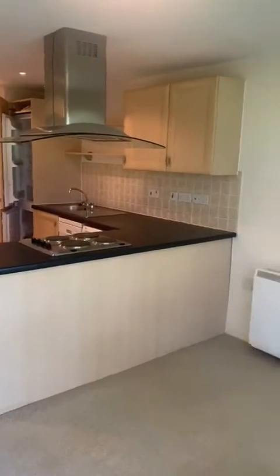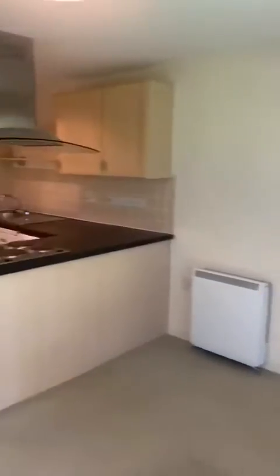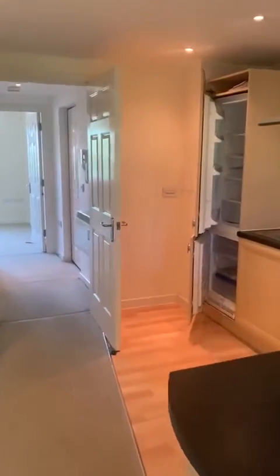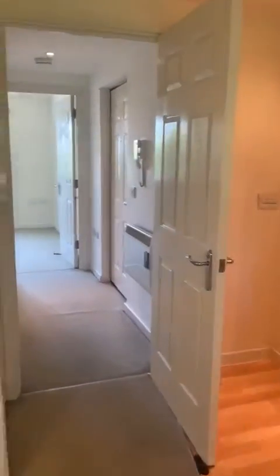This is just the living room from another angle — your living area and then that is your kitchen area over there. More than enough space. And then you come back out.